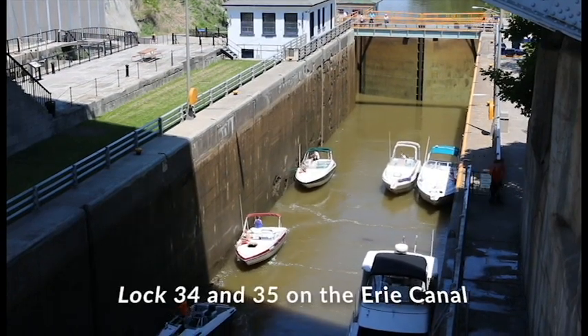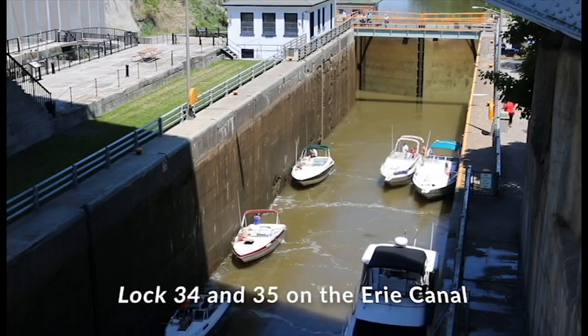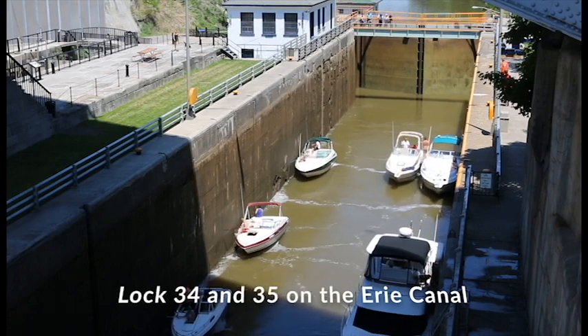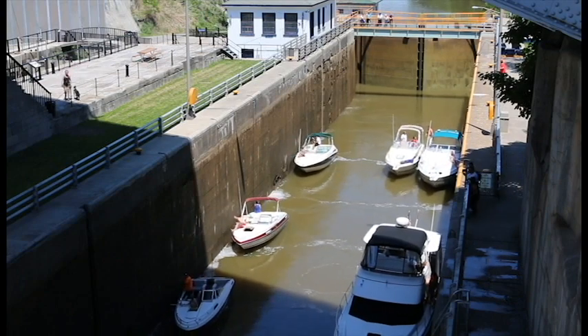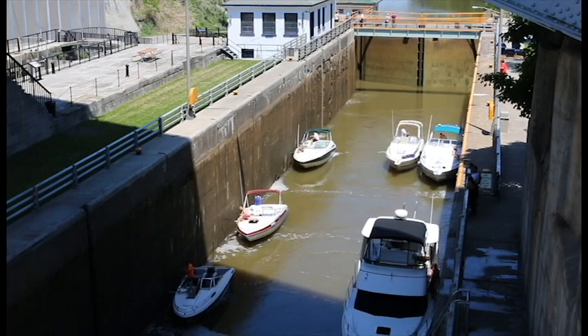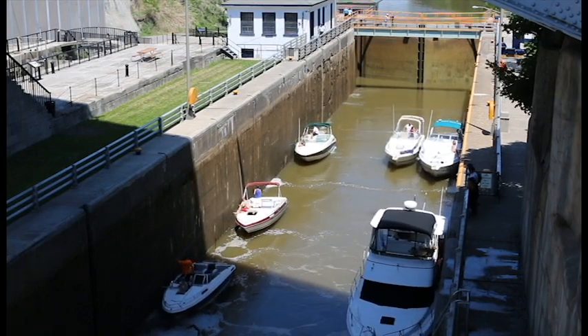Hey kids, Carl here. I thought you might enjoy seeing a time-lapse of what it's like going through the locks at Lockport. This is lock 34 that these boats are in — they're about to go into lock 35. These boats are traveling upstream, heading towards Buffalo, the opposite direction that I am going.